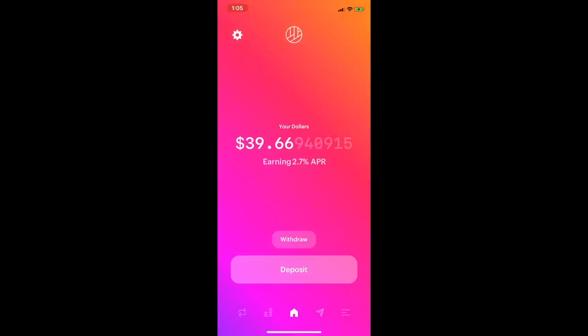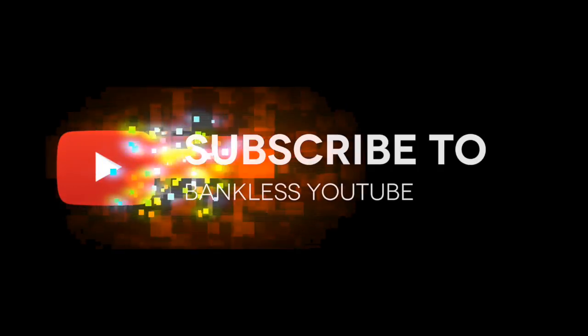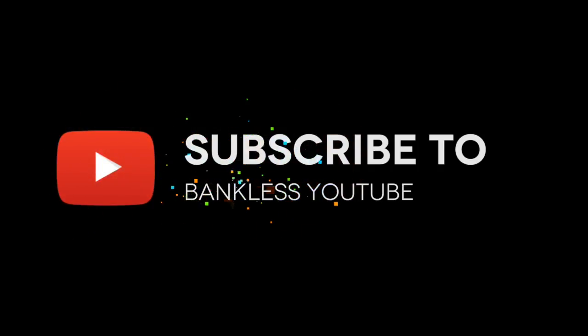That's all I've got for you today. I hope you find this helpful. Let us know if you have any questions in the YouTube comments or on Twitter. You can also reach us in the Bankless Discord group. I will see you next time.